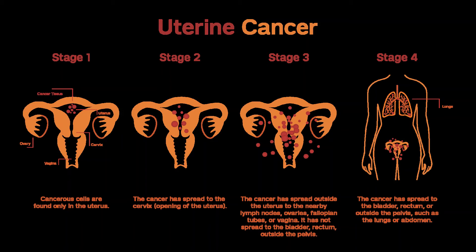Treatment Choices for Endometrial Cancer By Stage. The stage, or extent, of endometrial cancer is the most important factor in choosing treatment. But other factors can also affect your treatment options, including the type of cancer, your age and overall health, and whether you want to be able to have children.